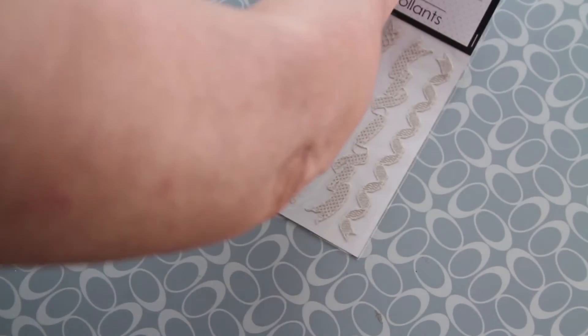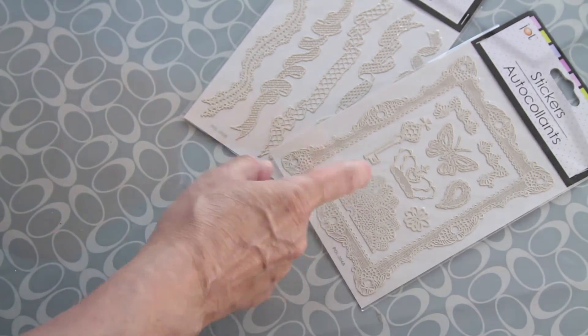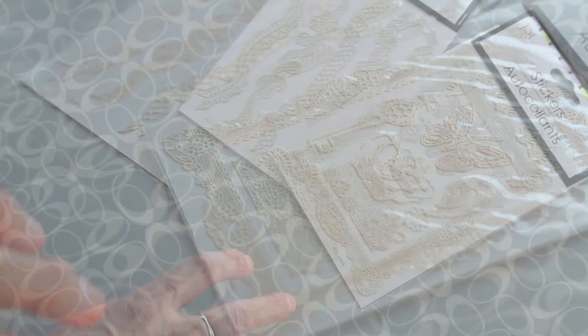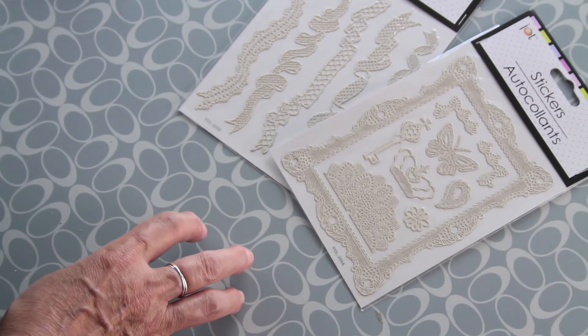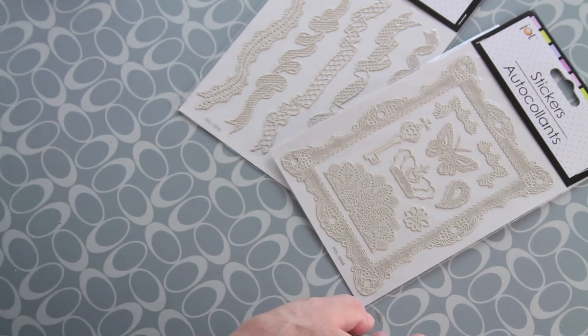Here are these borders and frames with the keys, the butterflies, the crown — absolutely unique. Like the butterflies, you don't find this easily anywhere else, and for a dollar it's the best deal you can find.